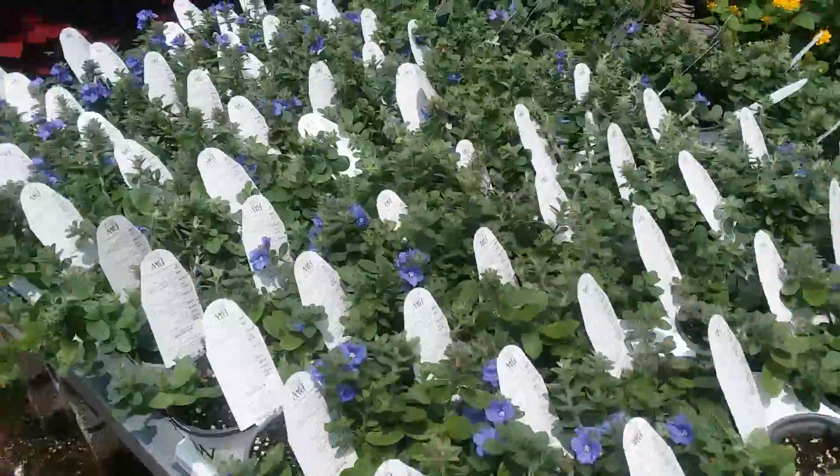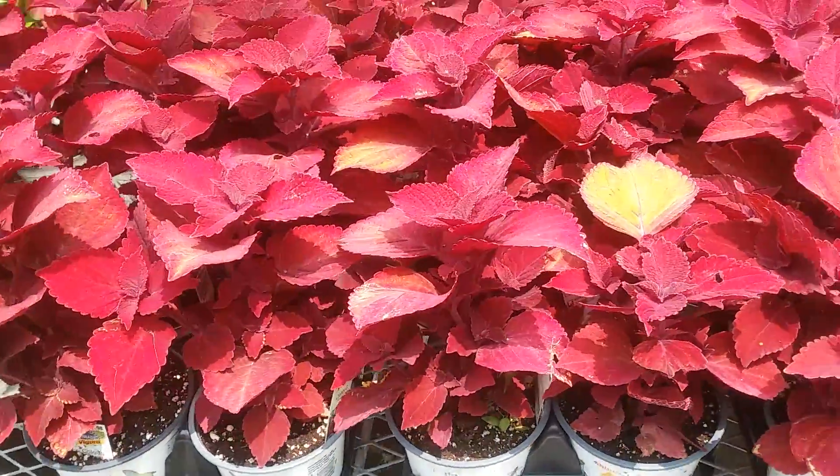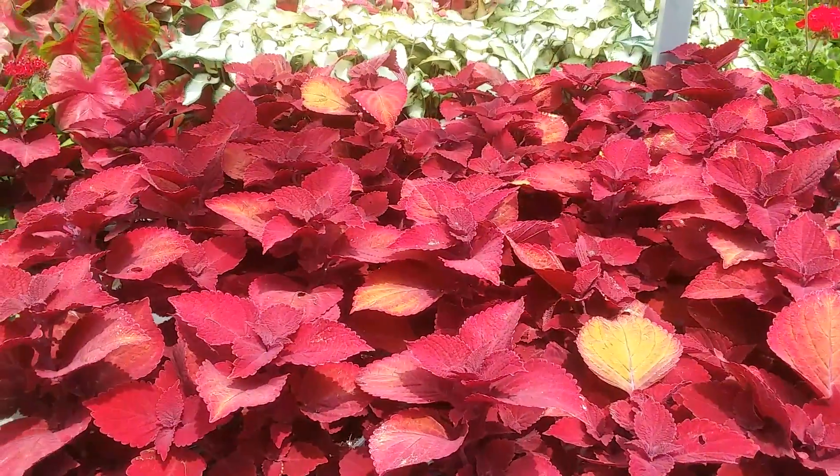Let's go to this plant. This needs outdoor shade. Beautiful.